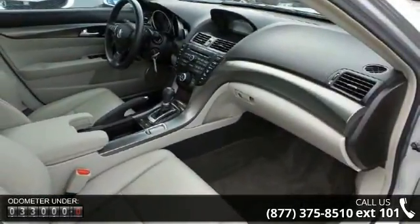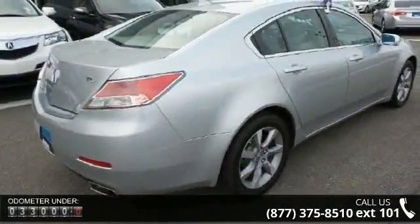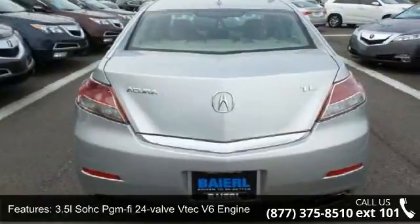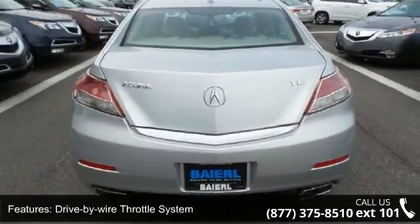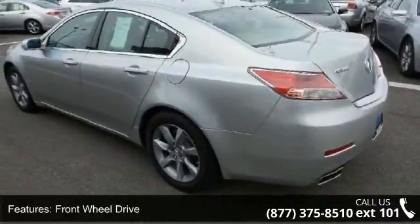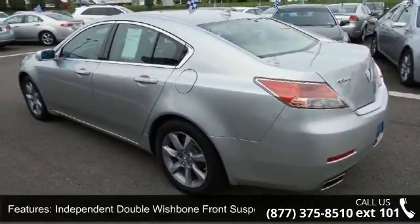Some of the top features included with this vehicle are a 3.5L SOHC VTEC V6 engine, drive-by-wire throttle system, front wheel drive, independent double wishbone front suspension, and independent multi-link rear suspension.